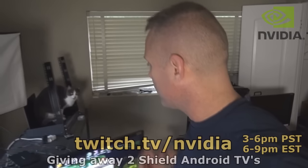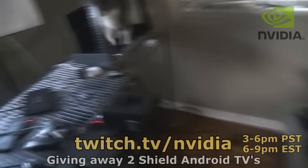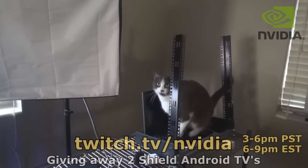By the way, this is the console that we use for this. Kitty! What are you doing over there? Why are you on top of my laptop?